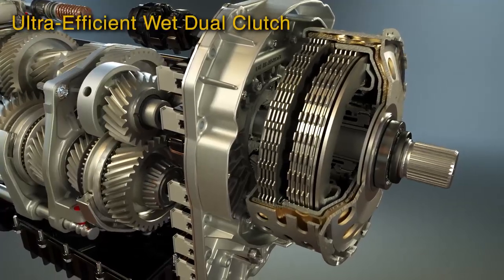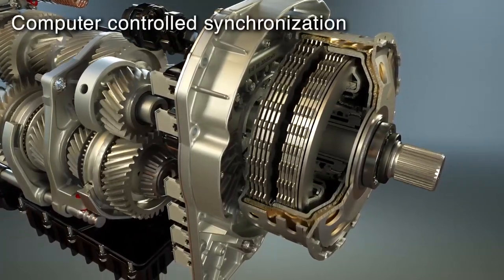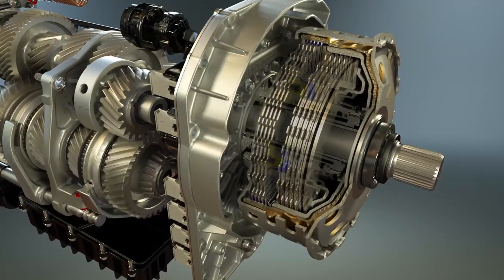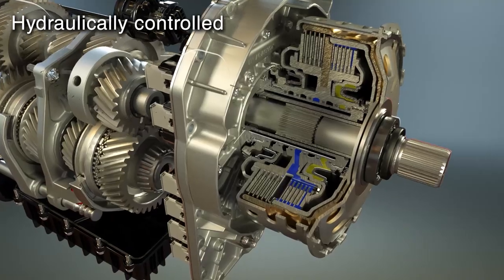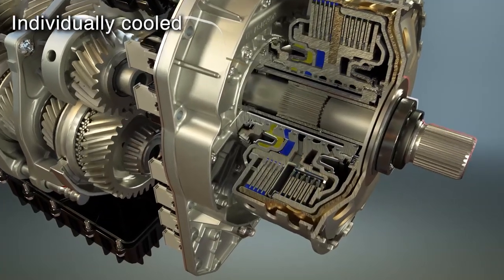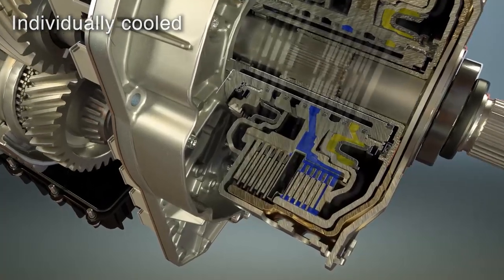The TRAMIC DCT features two wet clutches that engage and release in perfect computer-controlled synchronization. The parallel clutch design is normally open and hydraulically controlled, individually cooled with up to 30 liters per minute of lubricant when needed.